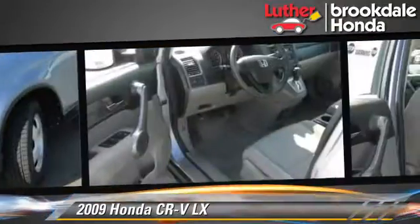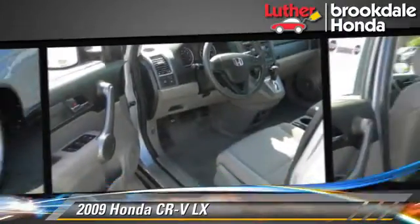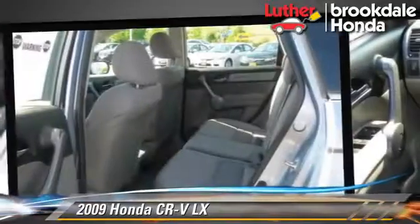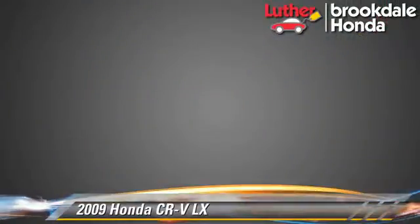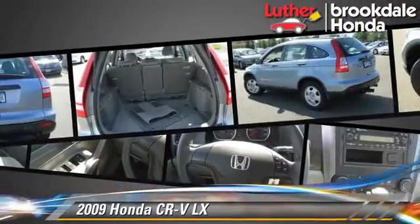This Honda features privacy glass, four-wheel drive, and tilt wheel. Safety features include side airbags, traction control, and ABS.